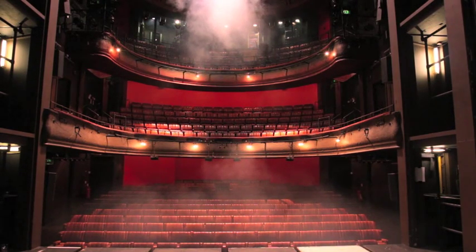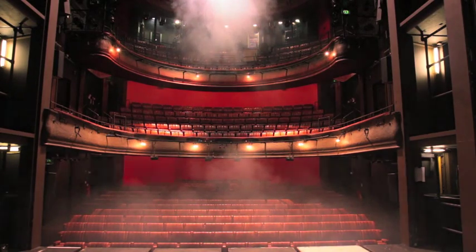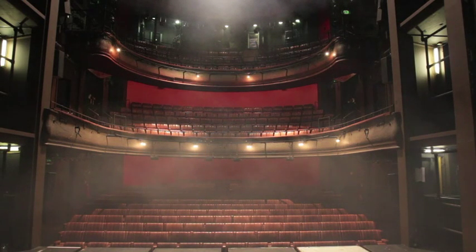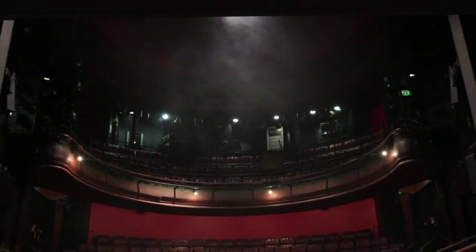Within about 30 seconds of the ventilation starting, the entire auditorium has been filled with fresh air. Within a matter of minutes all the stale air in the auditorium has been replaced with fresh air and smoke from our ventilation system. To confirm that everything is working we have to hang around long enough to make sure the extract system is working as well. The smoke is being sucked out from the centre of the auditorium dome and eventually clears away, with just a few last dregs being extracted.